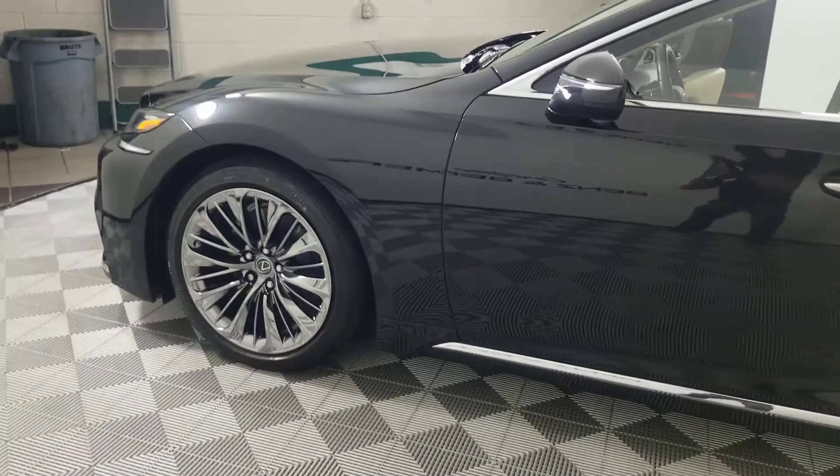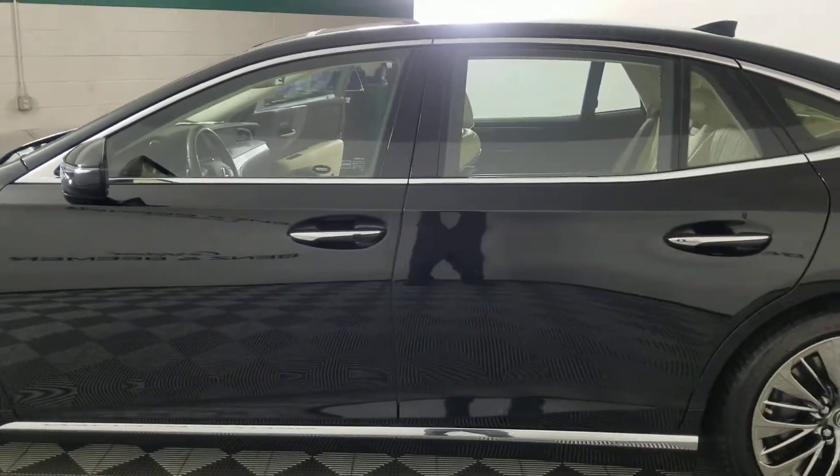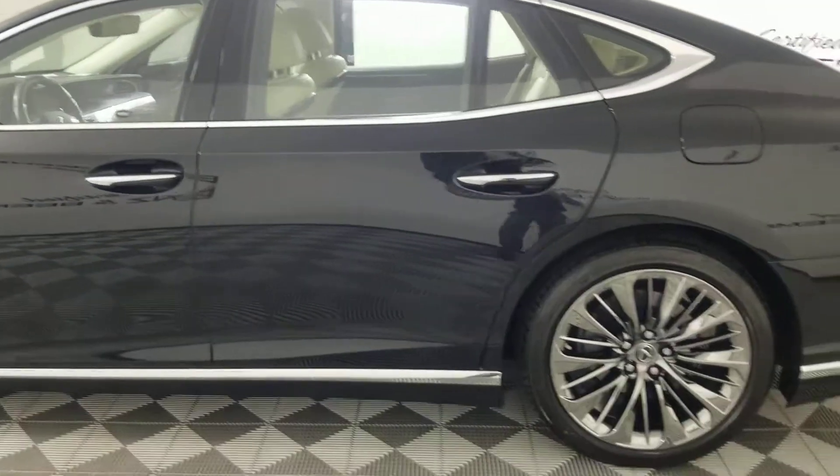So my paintless dent removal guy will be here — I believe Thursday or Friday — we're gonna get that done for you.